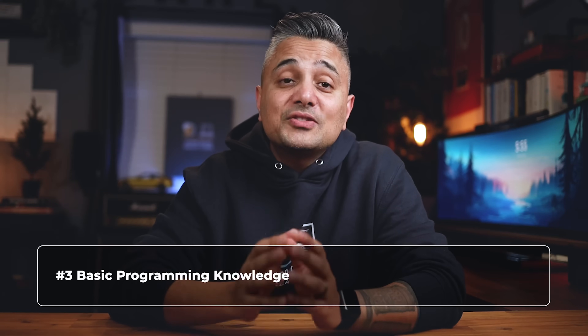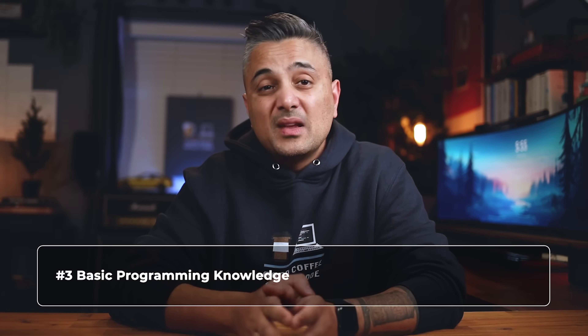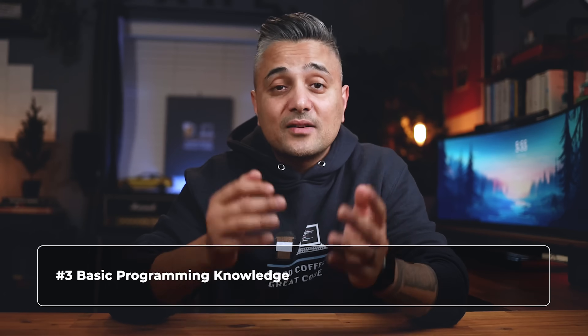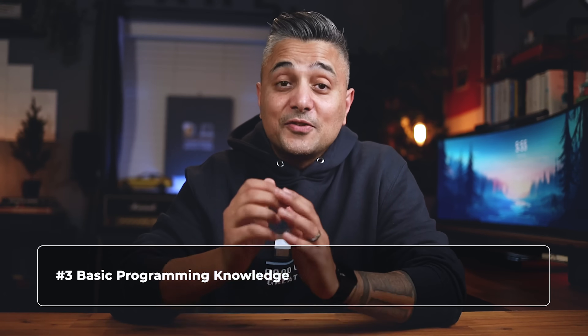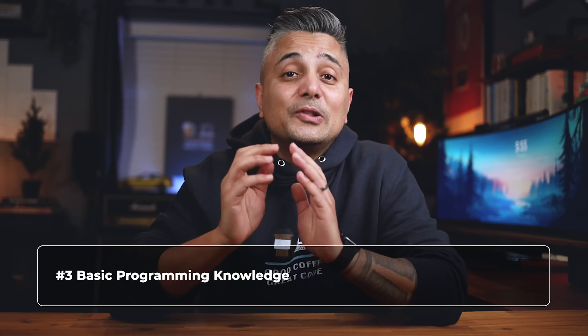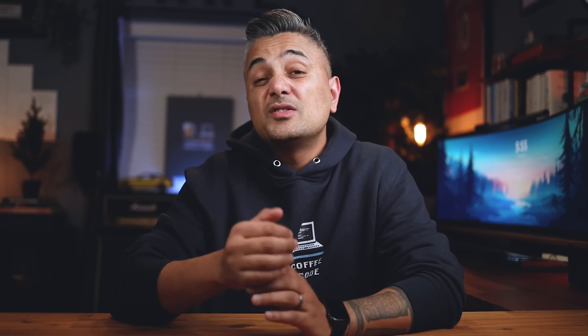The third thing you'll need is knowledge of the absolute basics of coding: primitives, variables, strings, arrays, conditionals, loops, objects, classes, and functions. If you don't know these, spend a week or two learning about them and then come back to this roadmap. Module 0 will help you with that, or you can use any of the resources I'll mention next.